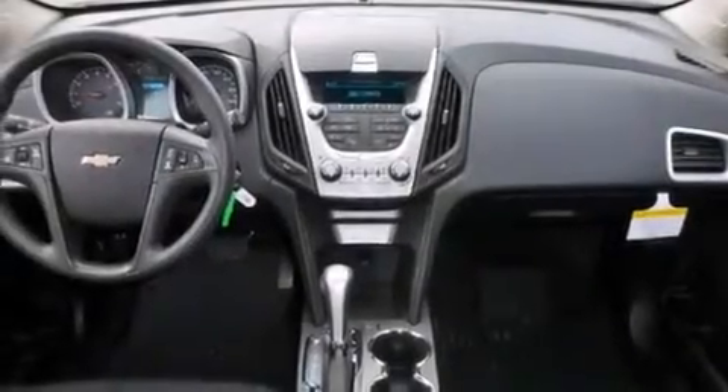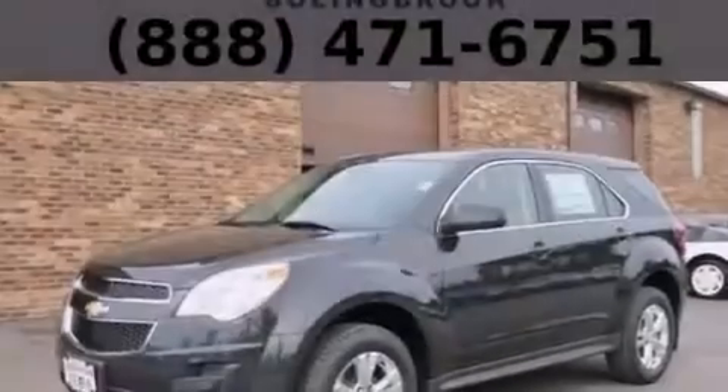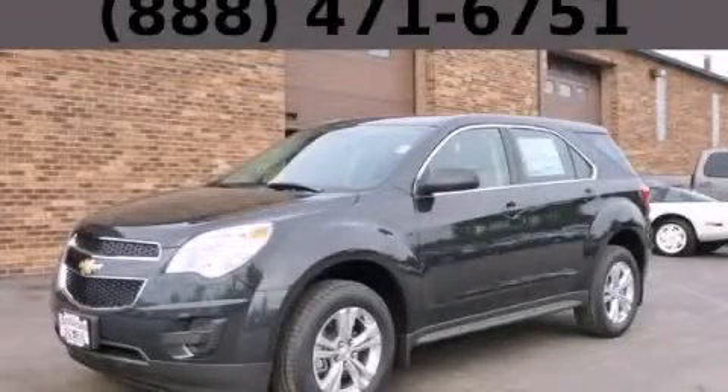With an EPA estimated rating of 32 miles per gallon on the highway, this vehicle pays off in the long run. Contact us today to schedule your opportunity to see this automobile in person.